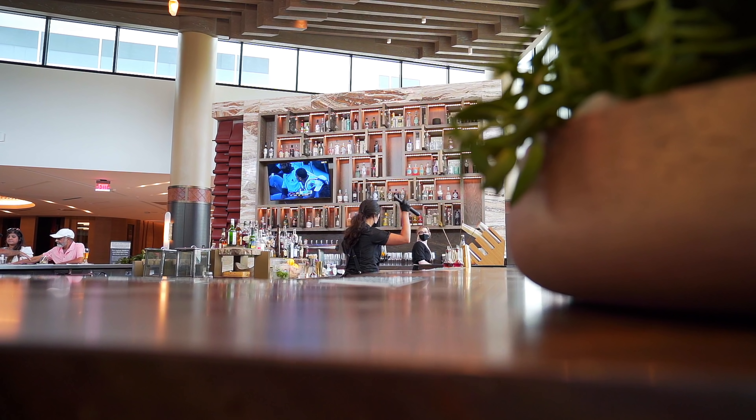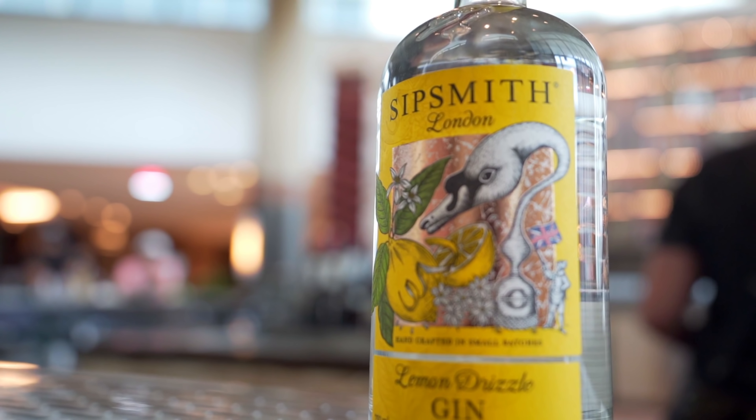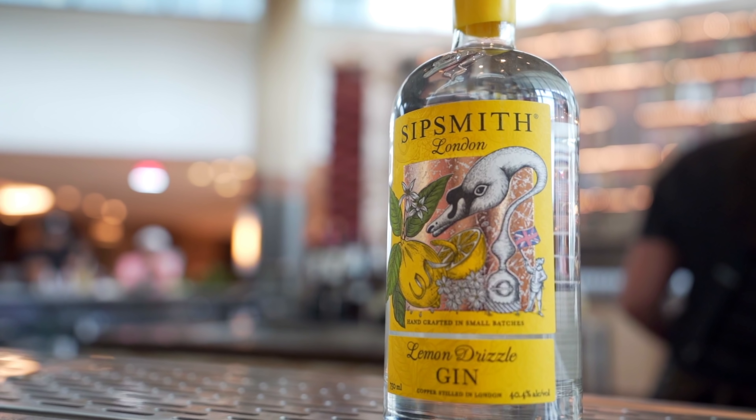Tonight we are dining at Sear and Sea at JW Marriott Bonnet Creek. If you don't know, we do dining reviews every single Monday, so be sure to check those out.